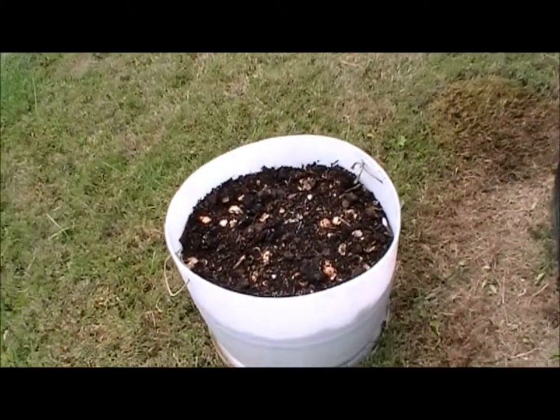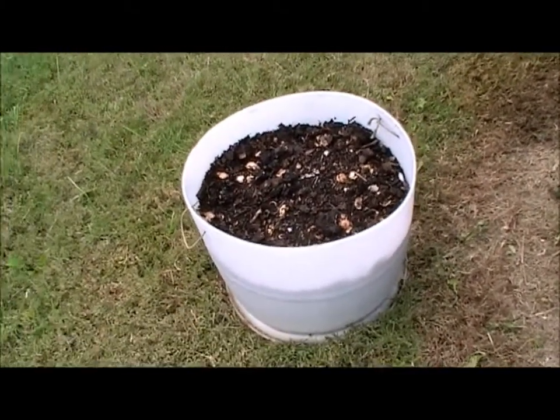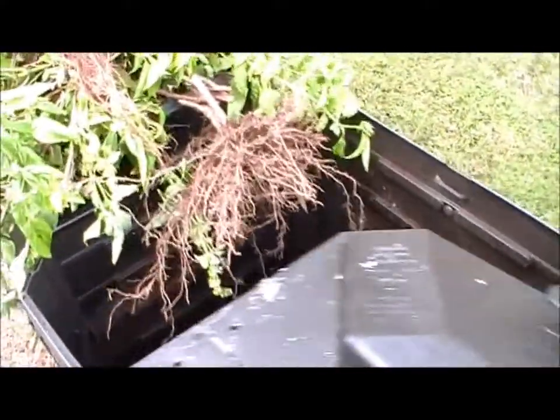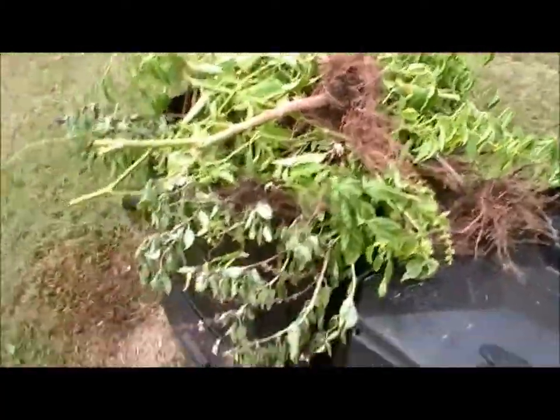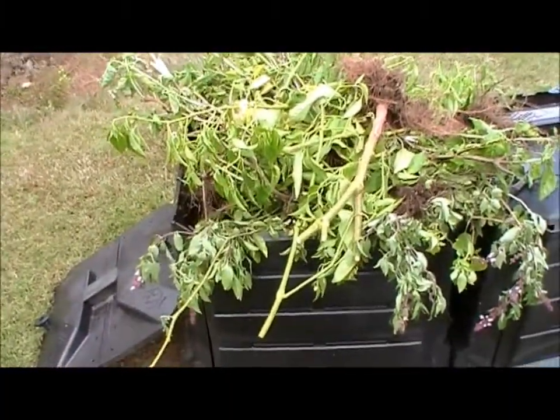This is what I've taken out already. So basically two half-barrels for a year's worth of compost. We keep this thing filled up again, and this one's actually almost all the way filled, but it'll take six months or so for it to break down.